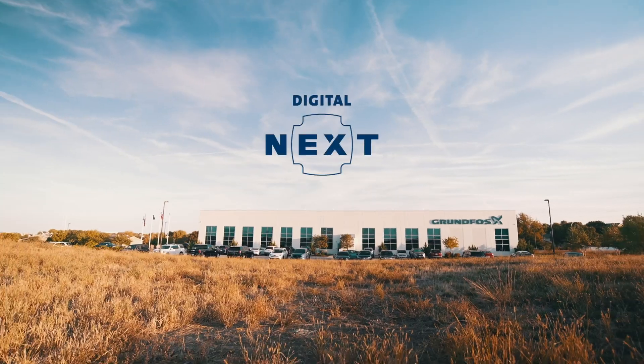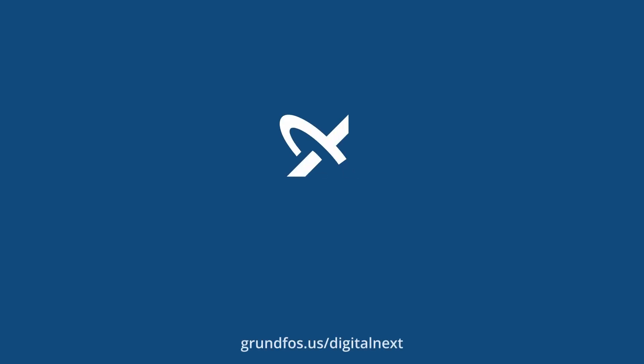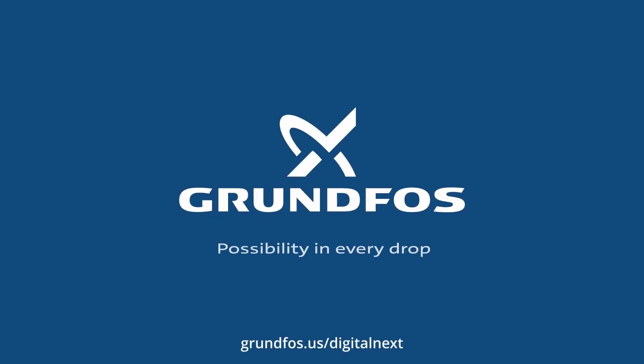This next generation of pumps, I think, is going to bring a big difference and a big jump into the market for Grundfos in America. Thank you.